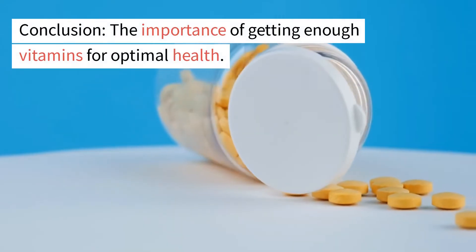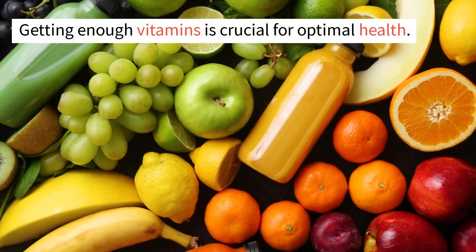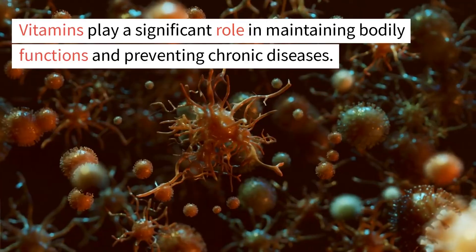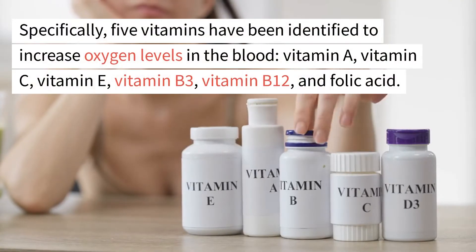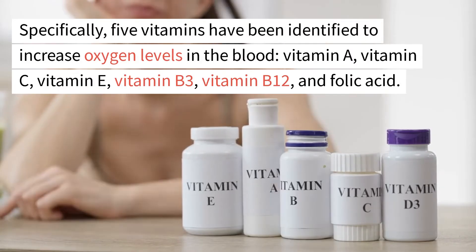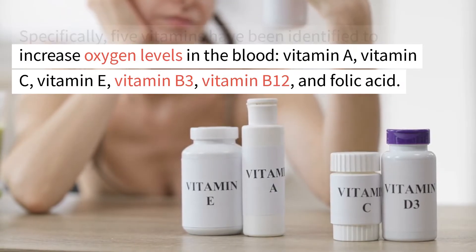Getting enough vitamins is crucial for optimal health. Vitamins play a significant role in maintaining bodily functions and preventing chronic diseases. Specifically, six vitamins have been identified to increase oxygen levels in the blood: vitamin A, vitamin C, vitamin E, vitamin B3, vitamin B12, and folic acid.